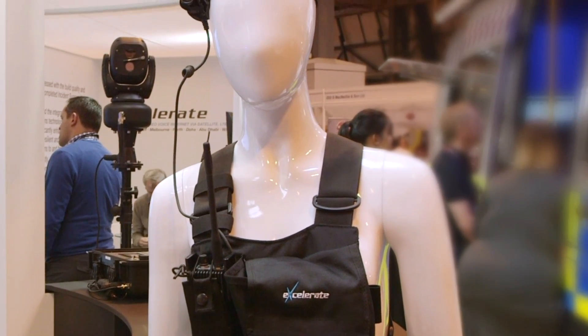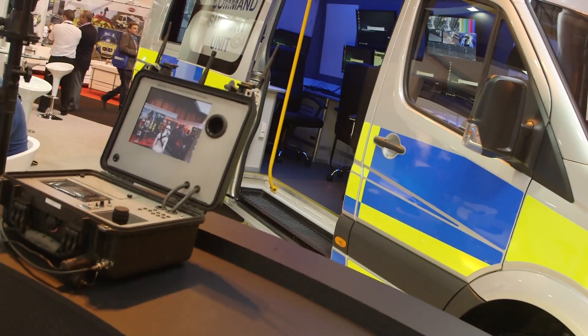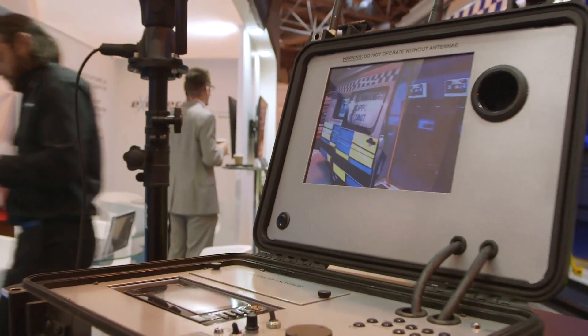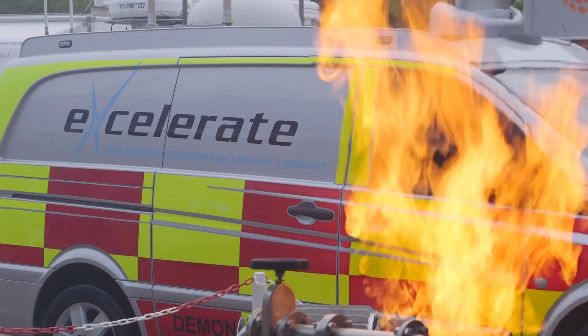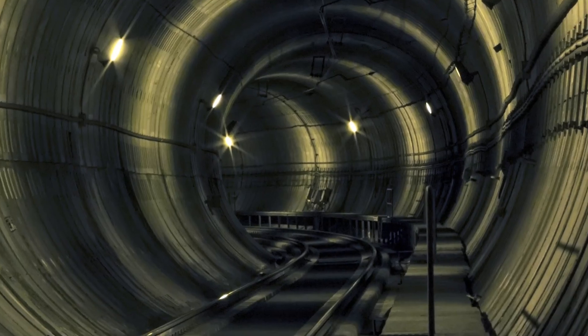This is our body-worn video solution. This allows the image of the wearer to be transmitted very long distances — between one and two kilometres — back to either a command vehicle or a Peli case receiver. This has been designed with difficult environments in mind where there's no line of sight: collapsed buildings, city centre, the underground.